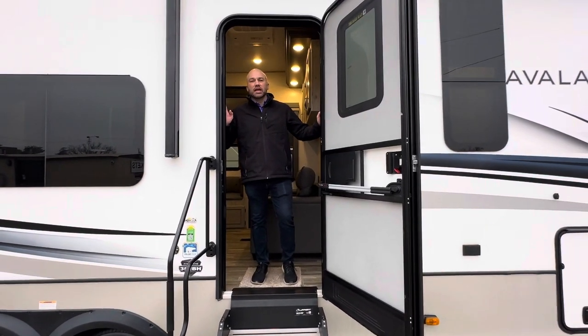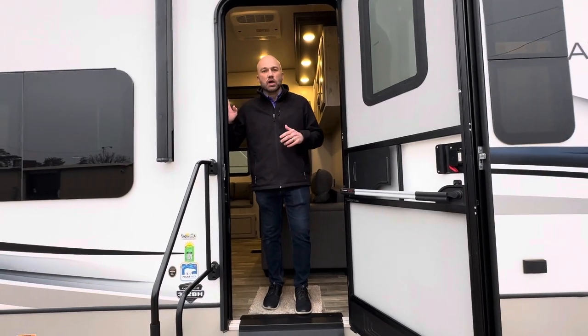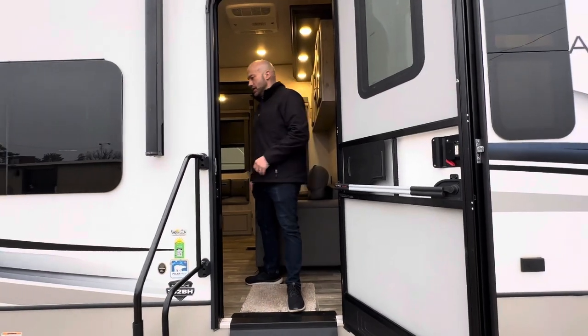Hey, thanks for checking out the Avalanche 352BH. This is a 2022 model that we have priced at $48,989. Come on inside, let's check it out.